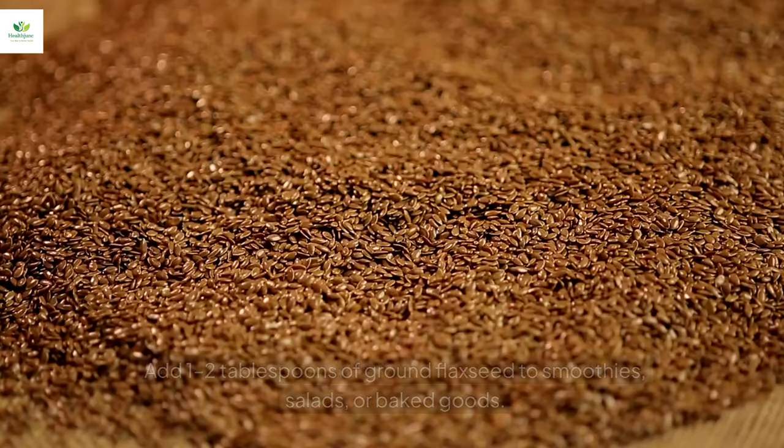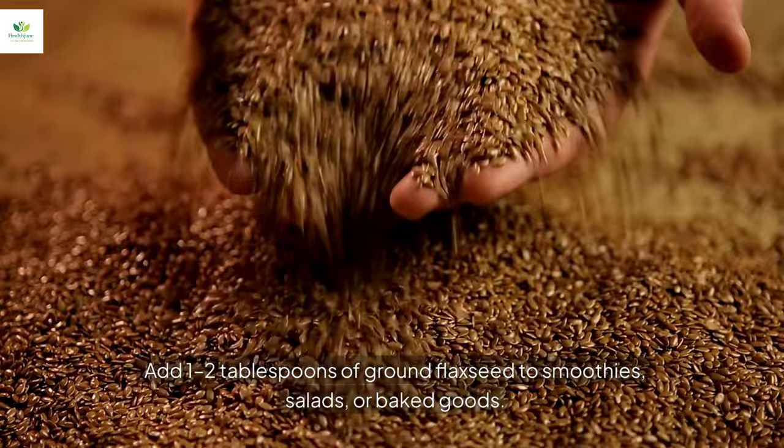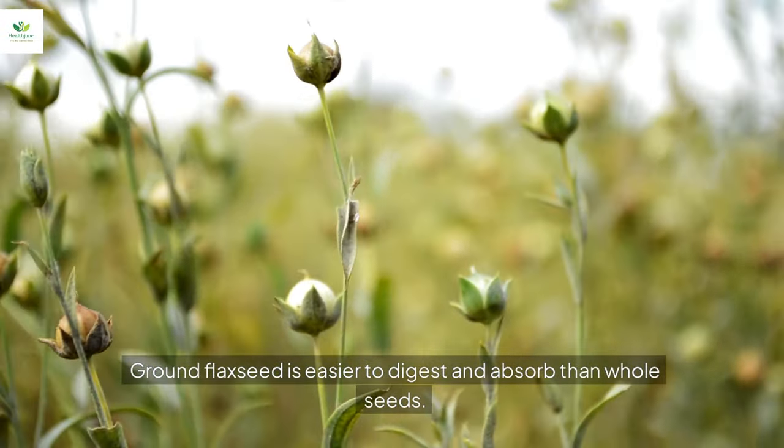Add one to two tablespoons of ground flaxseed to smoothies, salads, or baked goods. Ground flaxseed is easier to digest and absorb than whole seeds.